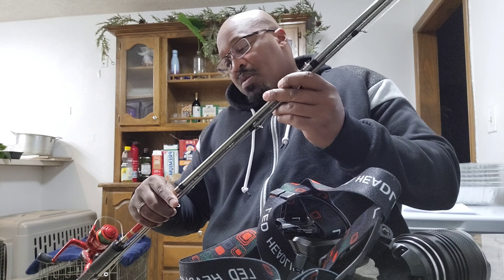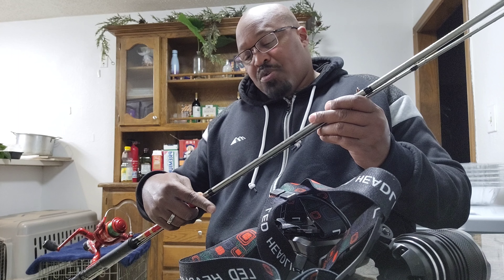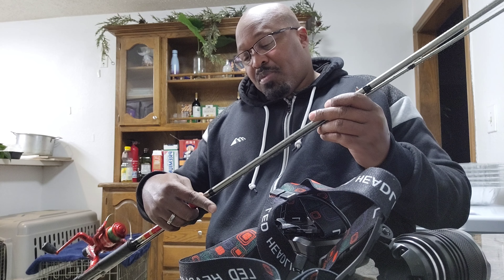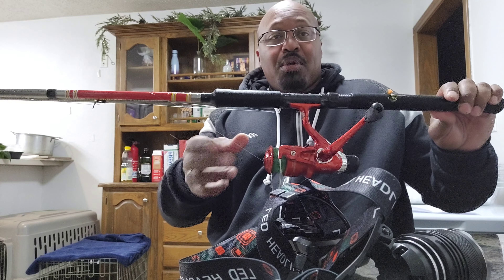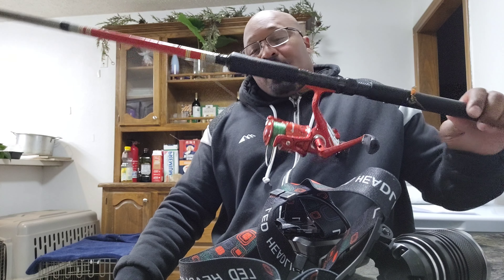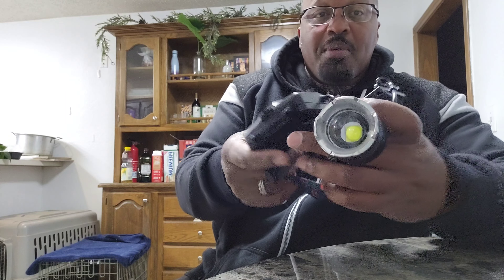Yeah, this is a 10-footer — ultra-light action, really flexible. I've got a Shakespeare reel on it with 10-pound Big Game mono line, maybe 12 pounds. I was basically jigging over the rail — I wouldn't even have been out on the structure that far. They started biting but I left early, I wasn't trying to stay out there.